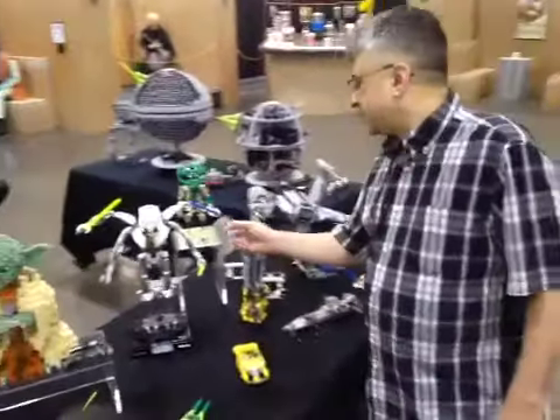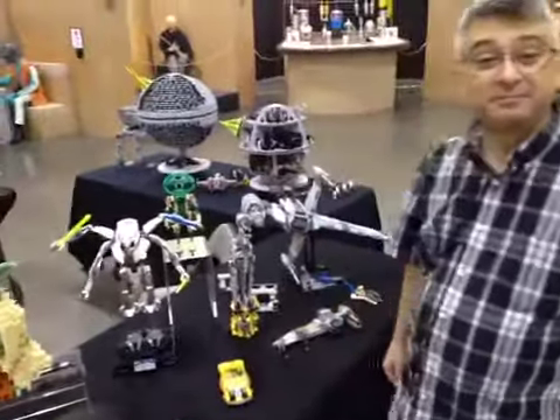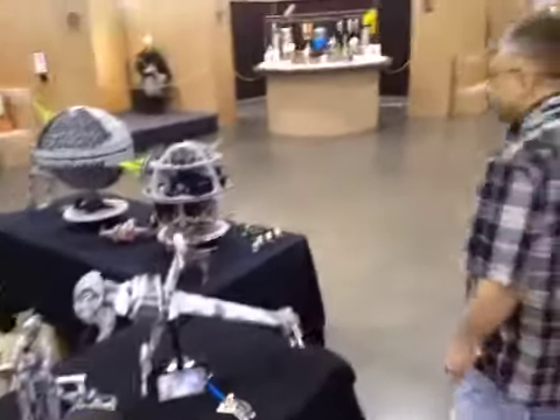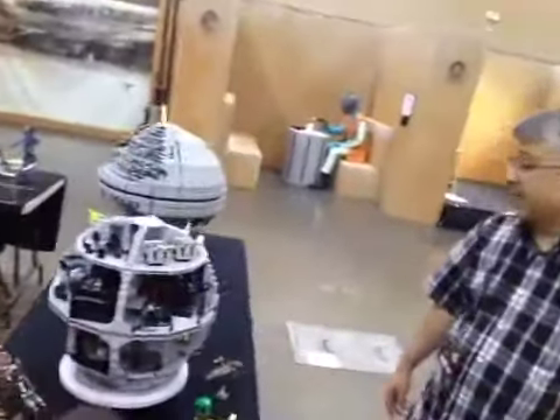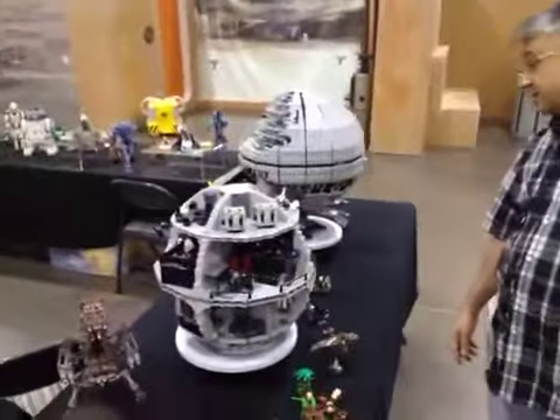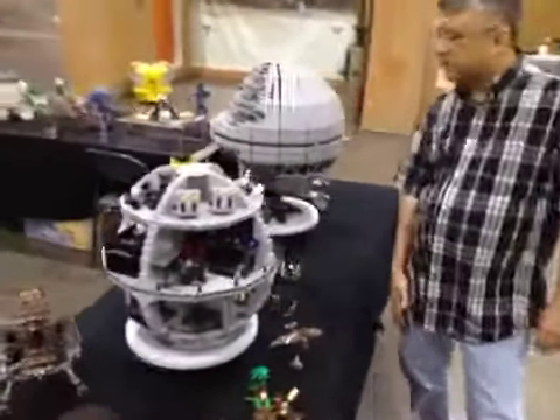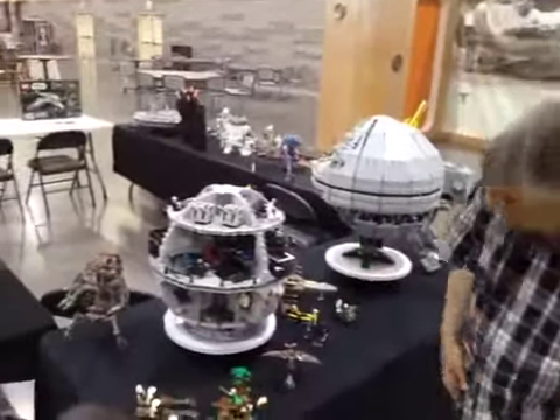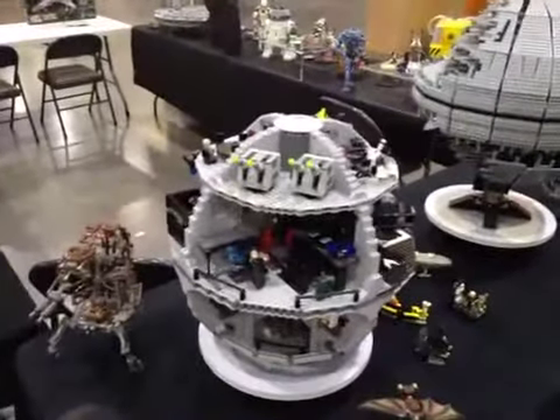I wonder if those lightsabers actually turn on. We've got all sorts of ships here. And this looks to be like a Death Star, almost. No — actually, it is. This is the inside of a Death Star. I didn't know it only had four floors. That's new.